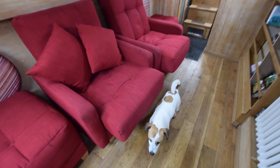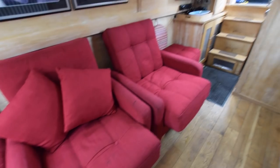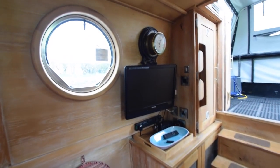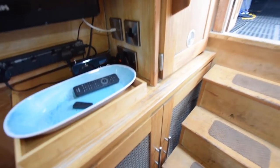there are matching footstools as well, and they sort of pop out as you'd expect them to. At the rear end you've got a 22-inch TV on a wall-mounted bracket that swivels round.